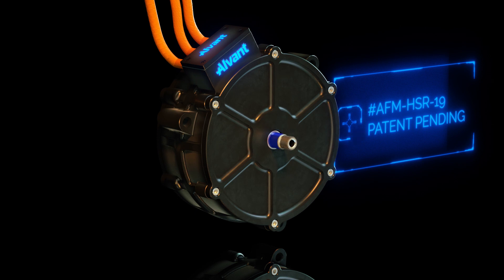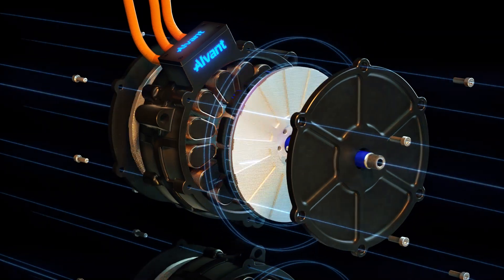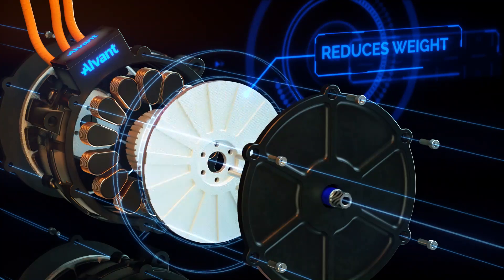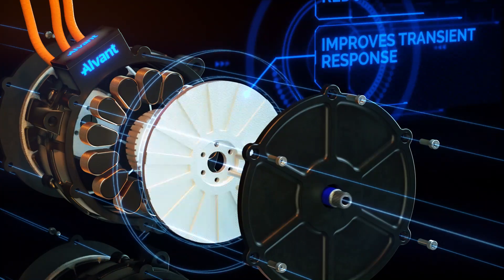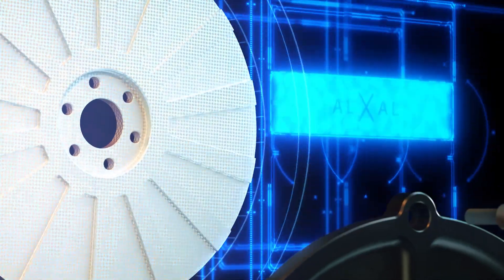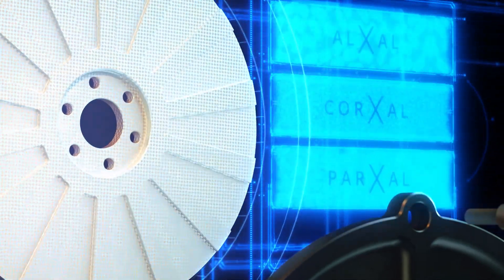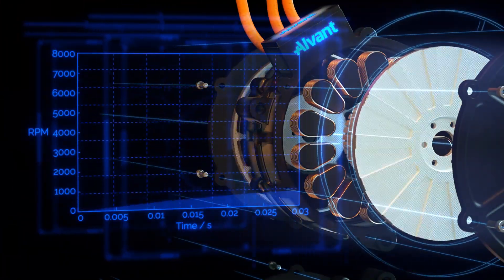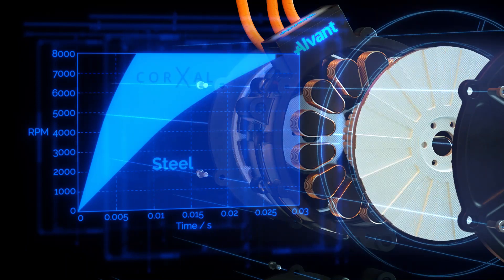In this Alvant-designed electric axial flux motor, Alvant's material technology reduces weight and raises the rotor speed for increased power density and improved transient response. The rotor is made from one of Alvant's aluminium matrix composite materials. The use of Alvant performance rotors can reduce mass and inertia in the range of 43 to 75%.